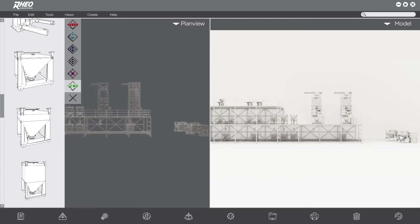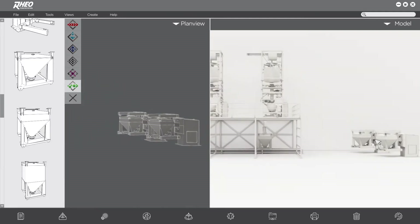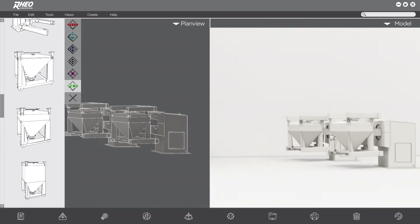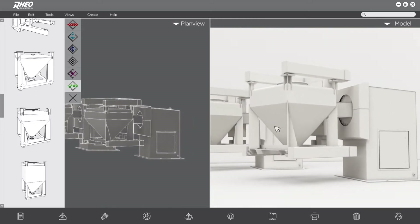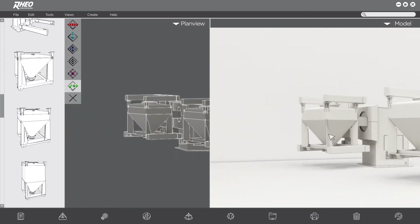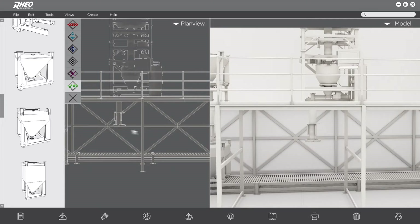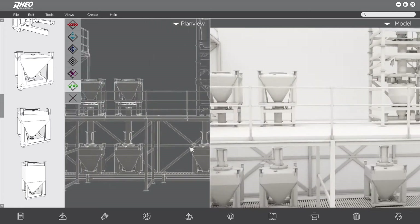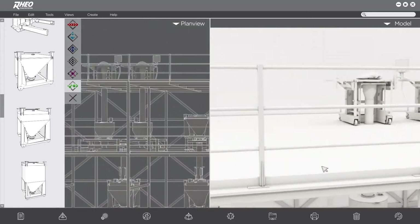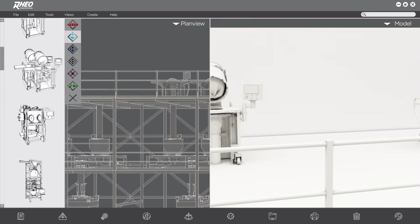At Rio, we believe engineering the right material handling system is critical to ensuring process flow. This is why we have expanded our product offering to include bins and bin blenders. Our existing product portfolio, vertical integration, and process expertise equips us to offer a unique bin handling and blending solution. For several years, our product portfolio has included bin filling systems.